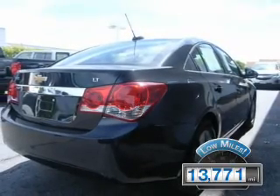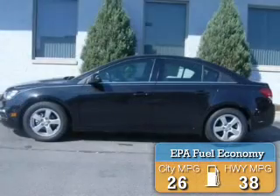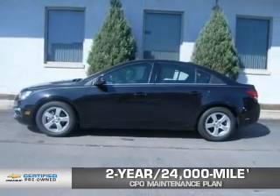With fewer than 15,000 miles, this vehicle has a long road ahead. Great fuel efficiency saves you money by requiring fewer trips to the gas station. Every Chevrolet certified pre-owned vehicle has the value and confidence you need.